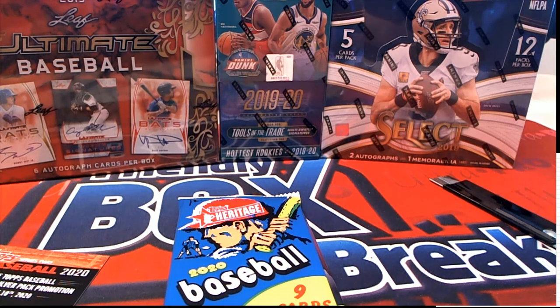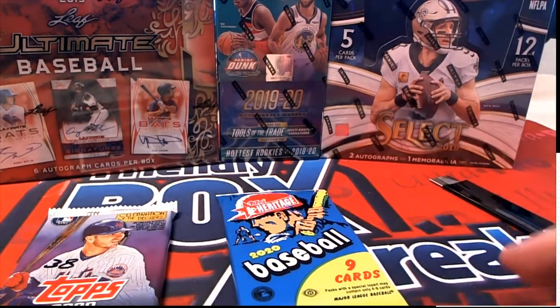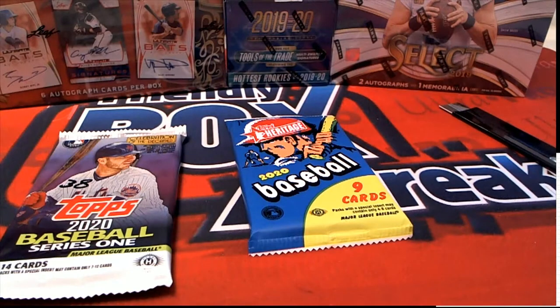Good luck, Michael K. I hope you hit something big. This is going to be really exciting. We'll see what happens in Heritage Baseball and in Series 1 coming up. And your pack rips right here, right now.